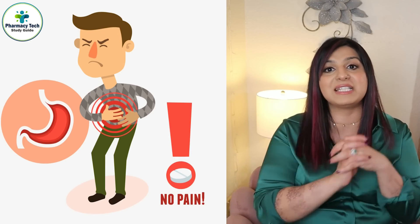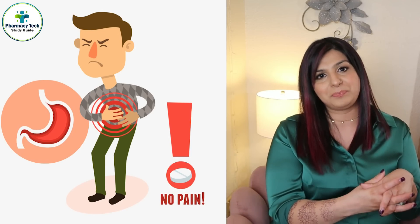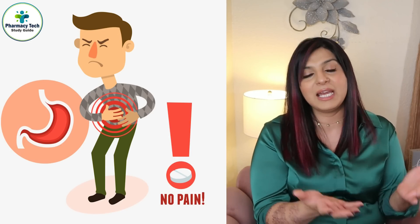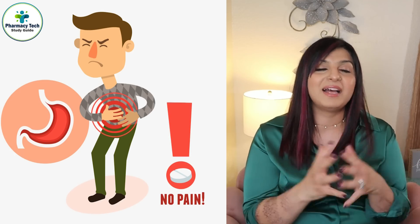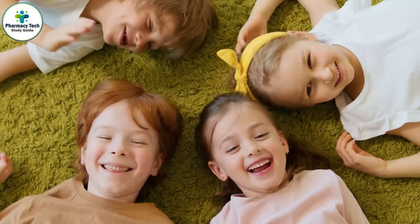Also exempt is anhydrous cholestyramine in powder form. Cholestyramine is used to control high cholesterol levels and can also be given to patients with severe diarrhea — interestingly, it is used for diarrhea because of its side effect of causing severe constipation. Potassium supplements that come in unit-dose packages in non-safety packaging are also exempt.